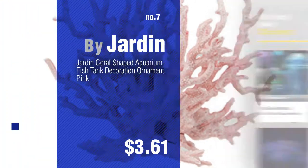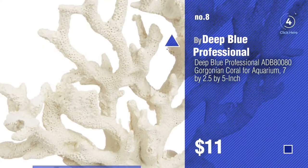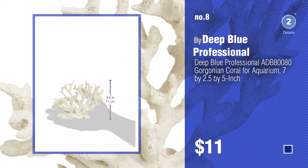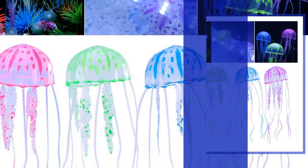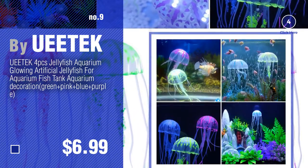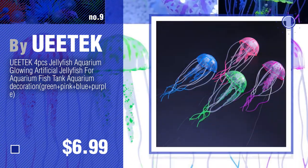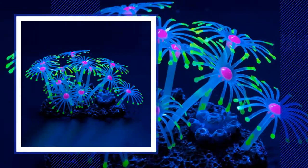Number eight by Deep Blue Professional. Number nine by Yua-Ache. Discover more aquarium decor coral ornaments ideas and items to explore — click the description below. Number ten by Unique Life.